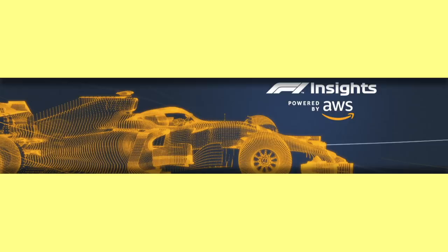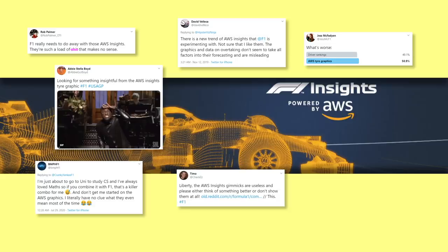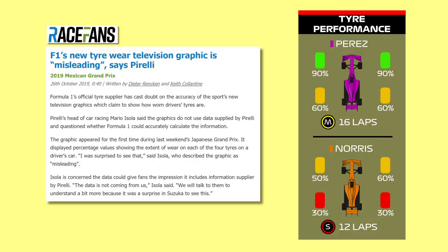Currently they've got something of a bad reputation if you look at the prevailing online discourse, to the point that an AWS insight on screen is met with mockery and distrust — just what AWS wanted, I'm sure. The centre point of derision is the frankly terrible tyre performance graphic, which seems far more confusing than helpful and often doesn't seem to match what we're seeing on screen with our own eyeballs. So quite what insight it's giving us remains a bit of a mystery. It was even criticised by Pirelli themselves for being misleading.